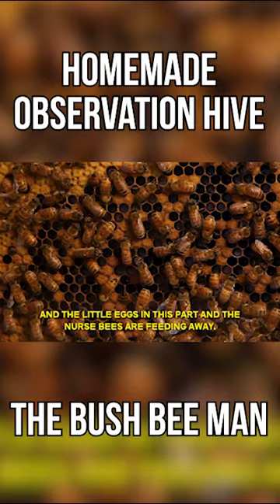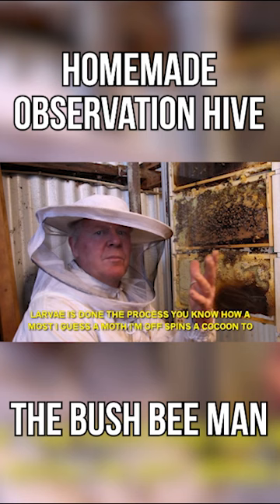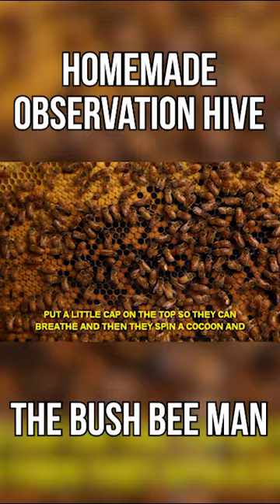The really cool thing about it is that it's similar to most insects once the larvae's done the process. You know how a moth spins a cocoon to live in? They spin a little cocoon inside of here, which is really groovy, and the ladies put a little cap on the top so they can breathe, and then they spin a cocoon and turn into a bee.